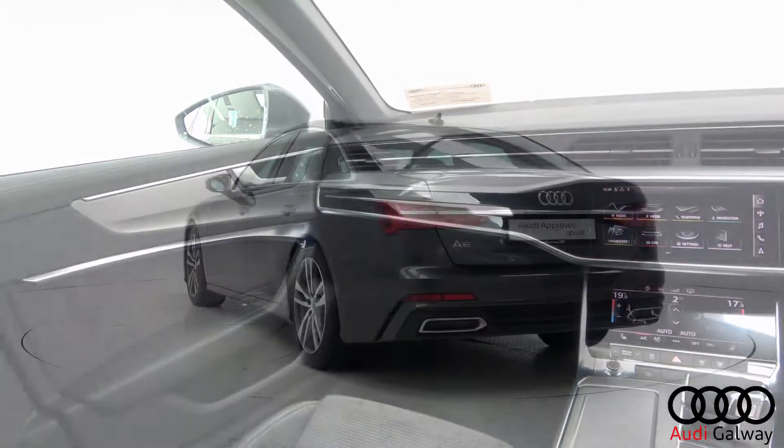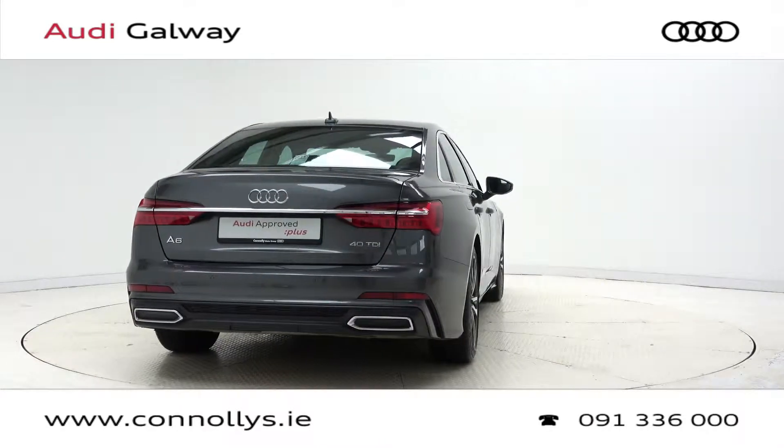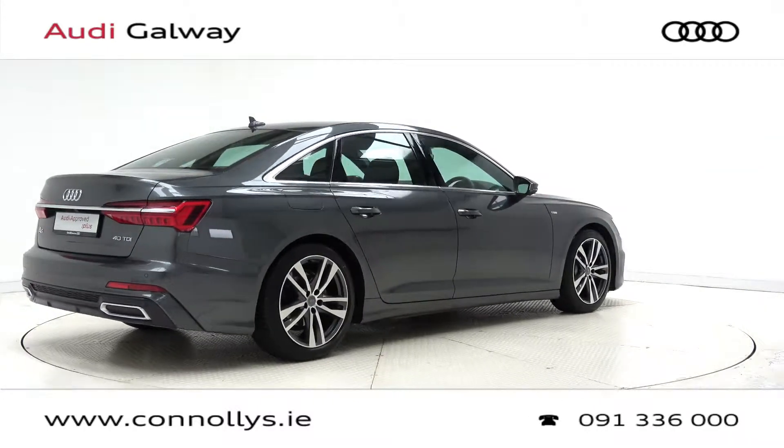For more information on this car or to arrange a test drive, contact our sales team on 091 336000. Visit us in our showroom located in Briar Hill Business Park, Galway, or check out our website at connellys.ie.